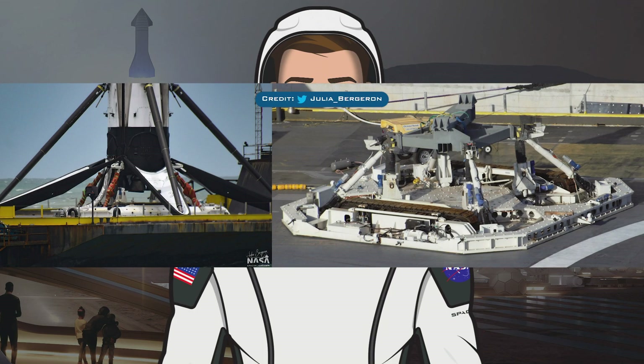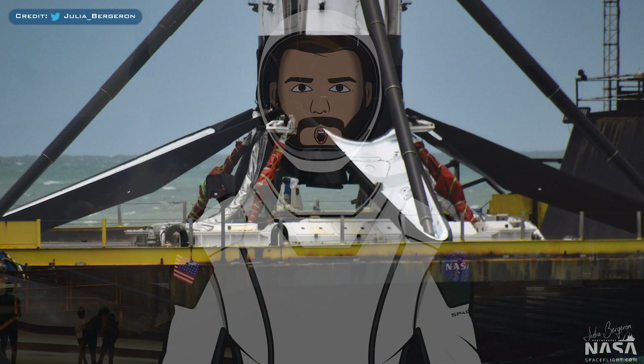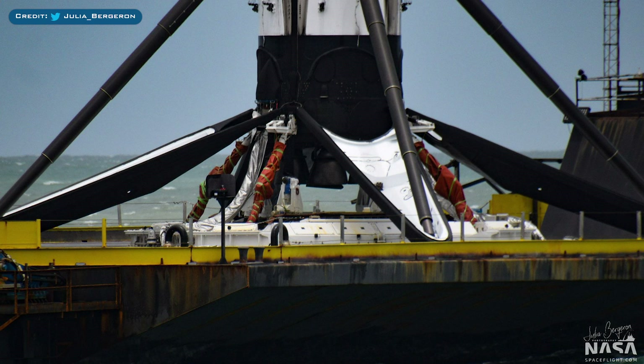The next thing to show you are a couple of shots from Julia Bergeron. On the left you can see the newer version of Octograbber and on the right is the older version. Some assumptions were made by people thinking this was the new Octograbber we saw recently under construction. However, after speaking with Julia, she said she is now pretty positive that the new one is indeed on Just Read the Instructions and they upgraded the one on Of Course I Still Love You.